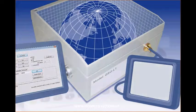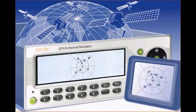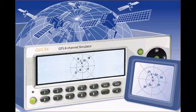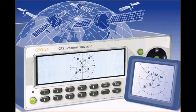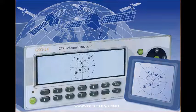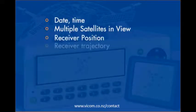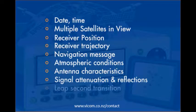Ideal for manufacturing test, the GSG constellation simulators expand test capabilities to include positioning and navigation — simulations that require multiple satellite signals and the ability to simulate a moving receiver on the ground, in the air, or on the sea. GSG constellation simulators model all these properties, including signal transit time and relativistic effects, to test a receiver's ability to operate under a wide range of conditions.